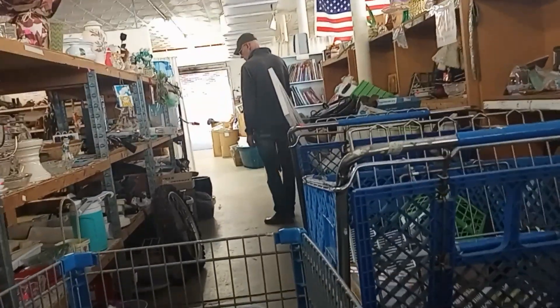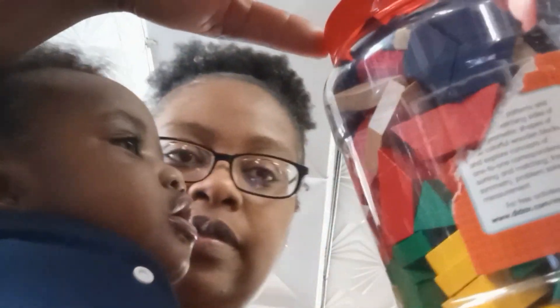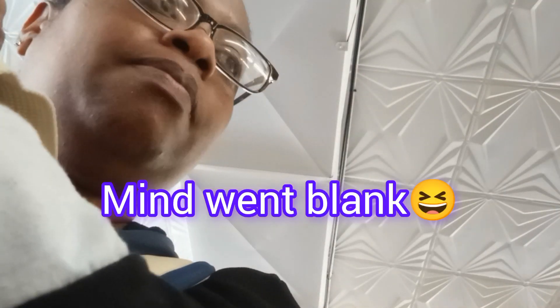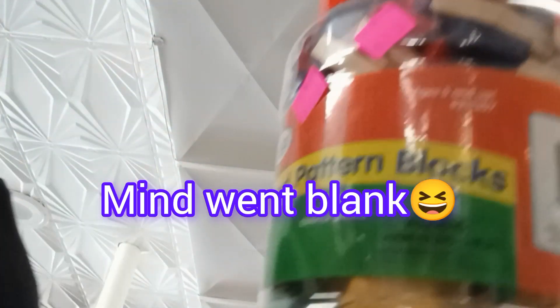They actually have notebooks down here. I'm going to check out because I think that's all we're going to get from here. Let me show you what we got: some of these blocks — $2.25 for these wooden pattern blocks. These are good for shapes, even though they're older. They're doing the three-dimensional shapes.